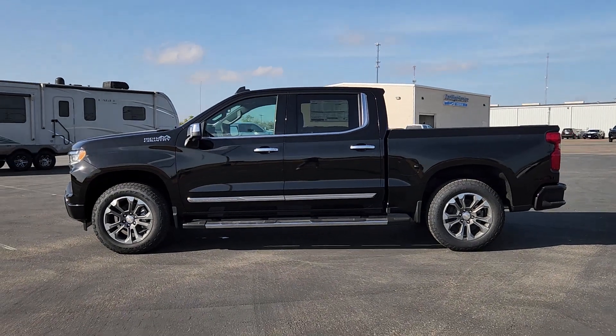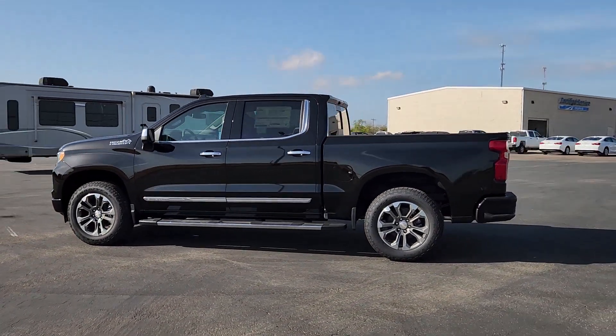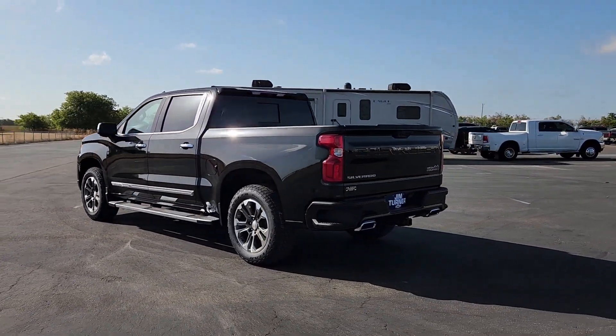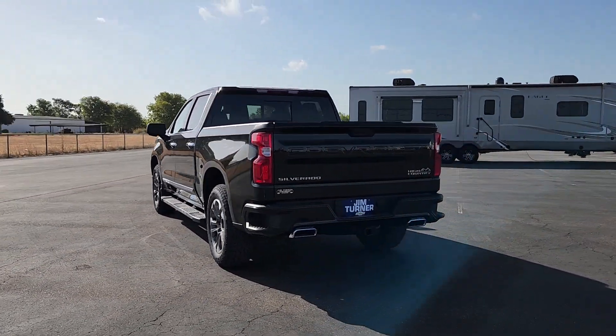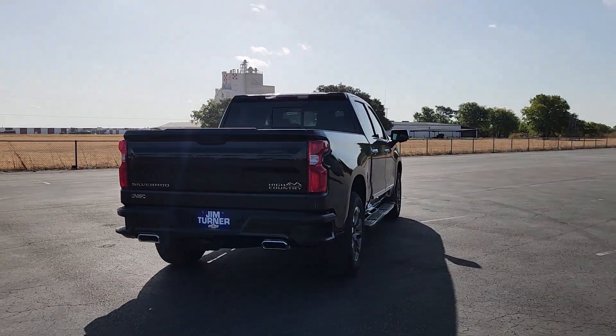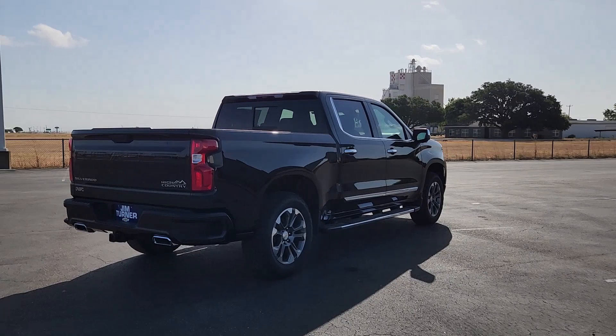Get into a car with value. 2024 Chevrolet Silverado 1500 — stay connected on the worksite in the full-size Silverado 1500 pickup. Its smooth, agile ride keeps you comfortable, while its rugged strength gets the job done.